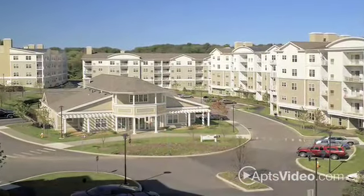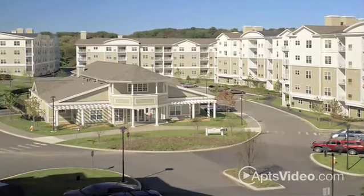Experience all that Endicott Green has to offer: comfort, convenience, and customer service.